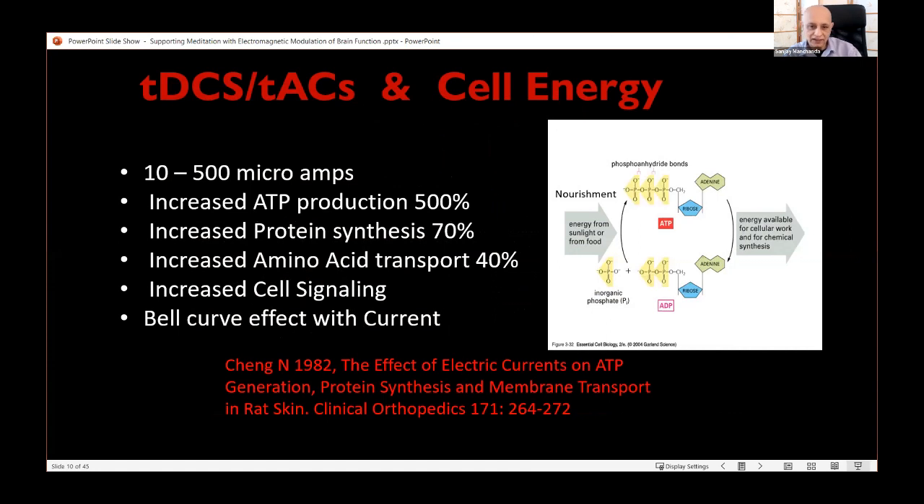One thing tDCS and other energy applications have in common is that they add energy to the system in a positive way. A paper by Chang points out that when current is applied to rat skin, it increases ATP production by 500%, increases protein synthesis, amino acid transport, and cell signaling. The effects increase up to a certain point — in this case 500 microamperes — and then drop off, a typical bell curve. So by applying low levels of energy to the body and brain, we can actually improve the energy available to the system.